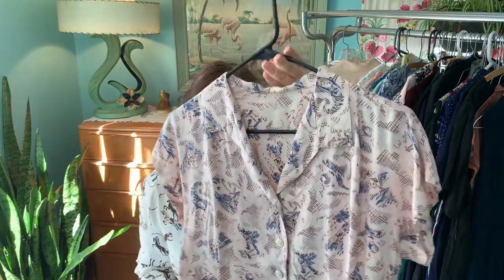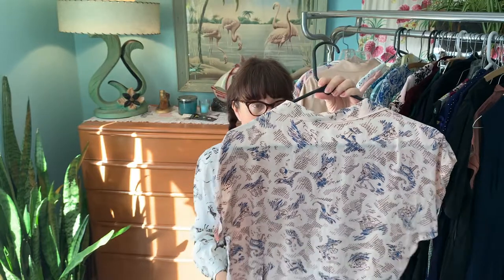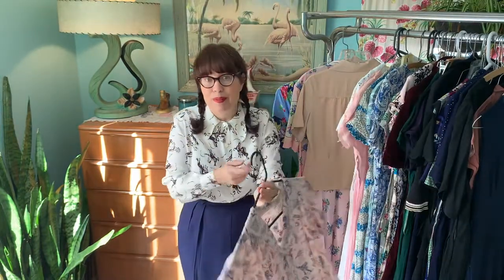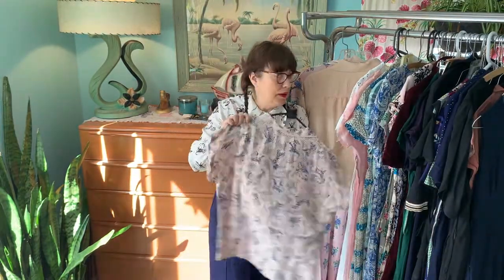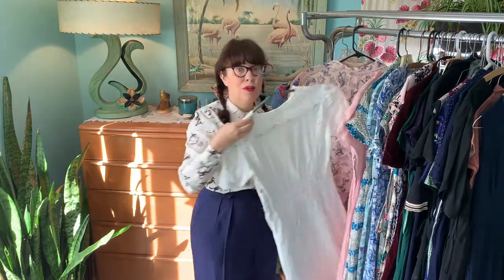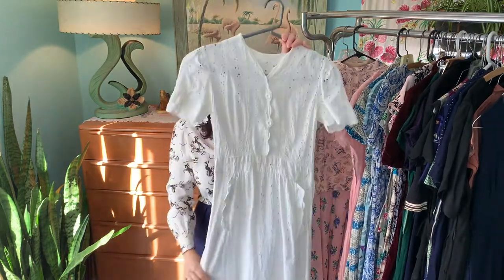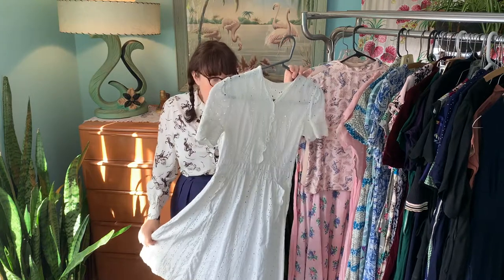Another little novelty print rayon — this one has really bad condition issues, it's got holes throughout. This will just go into my collection and stay there. Is something like that sellable? Sure — it all depends on who wants it.